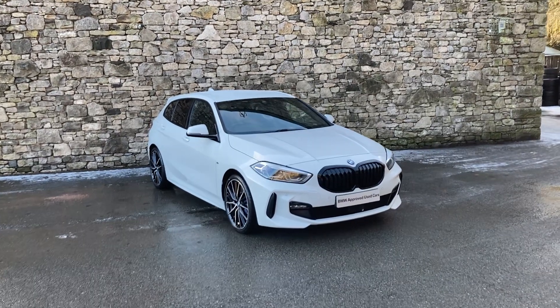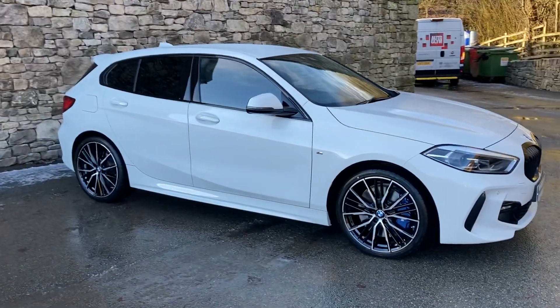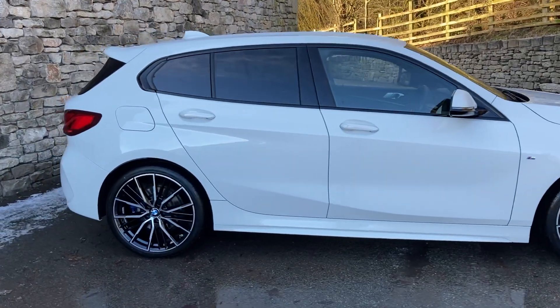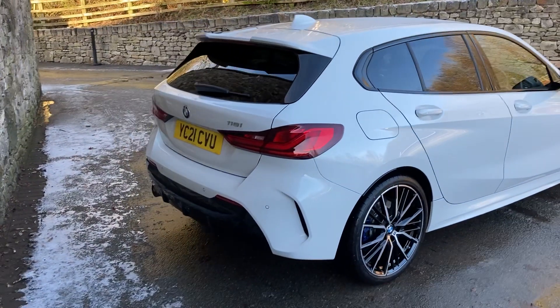Hello and welcome to Lloyd BMW Southlakes. Today we have this fantastic BMW 1 Series. It's a 118i M Sport, finished in Alpine white with black Dakota leather interior. This particular car is registered in May 2021 and has covered just short of 15,000 miles.